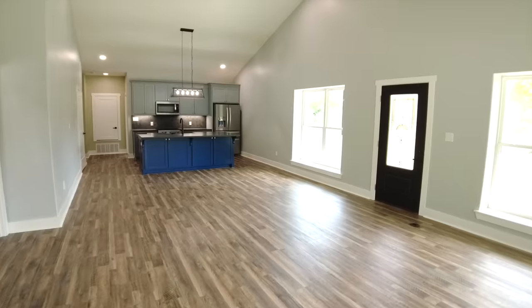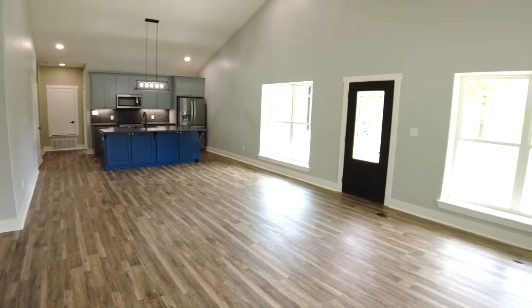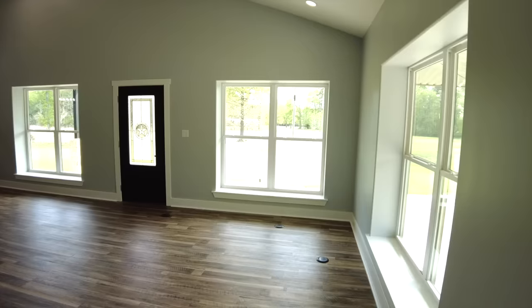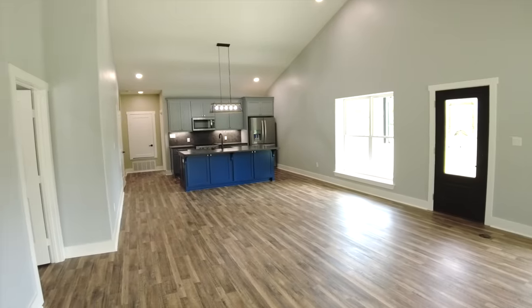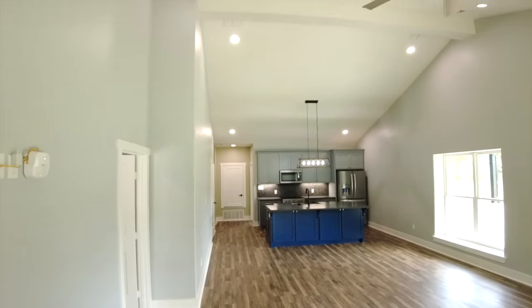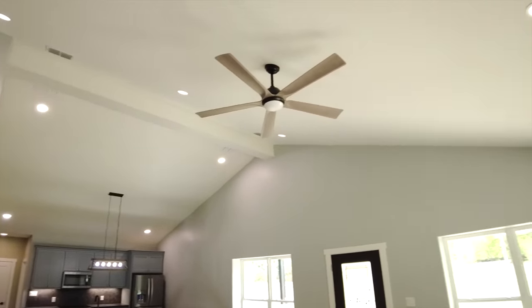As we walk in the front door, we step right into the living and kitchen area. We've got another porch access on the right side of the floor plan, and along the living area we have six-foot twin windows — those are 3060 twin windows. You can see the kitchen area in the back. This space is fully vaulted.